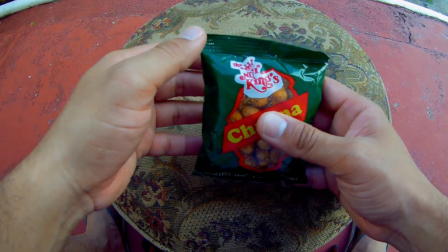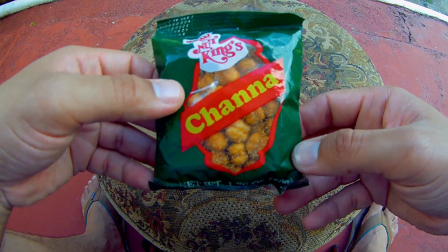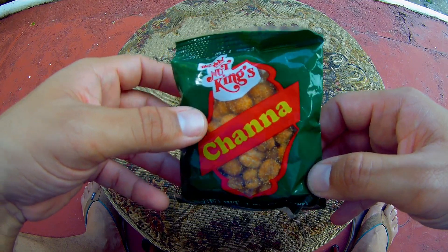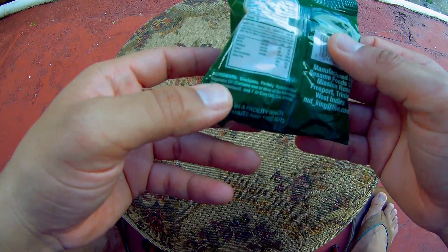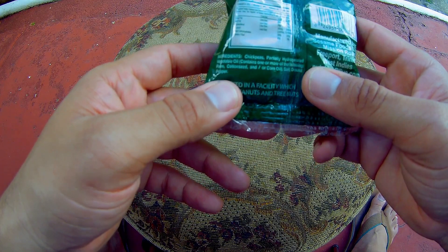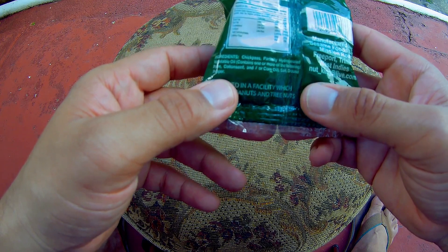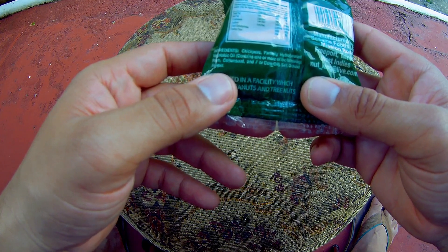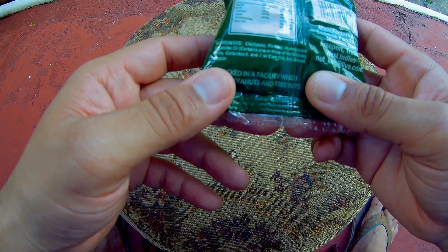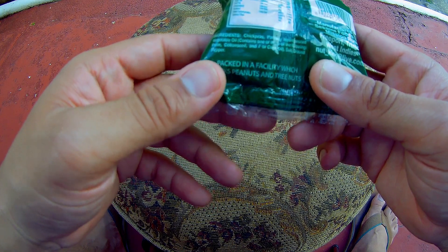Alright guys, so this is the Nut King's Chana. It usually comes in this green and red pack with the yellow writing. Basically the ingredients here in the chana are chickpeas, partially hydrogenated vegetable oil, which contains one or more of the following: palm, cottonseed and/or corn oil, salt, and ground pepper.